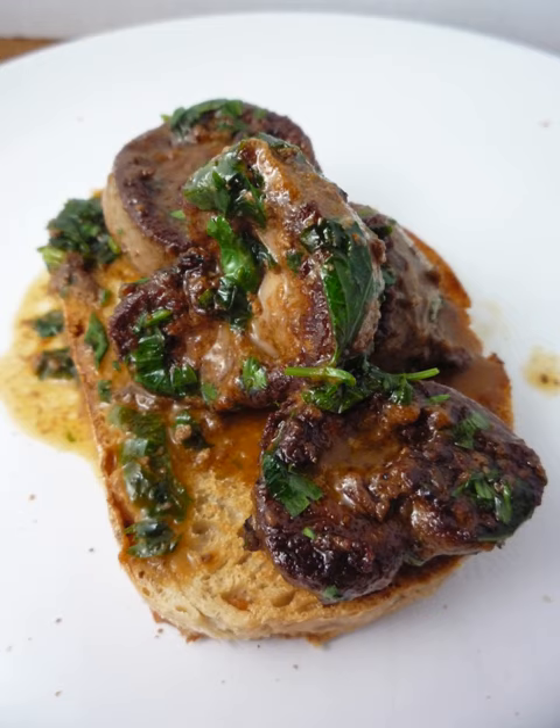The devilling mixture consists of Worcestershire sauce, mustard, butter, cayenne pepper, salt and black pepper, although some recipes can also include curry powder in them.